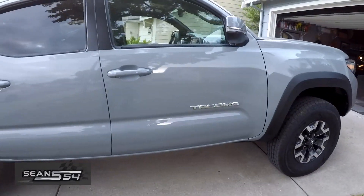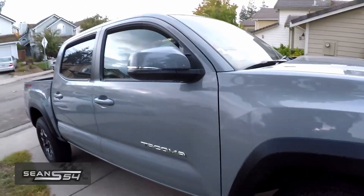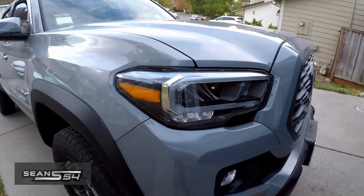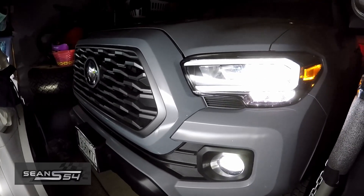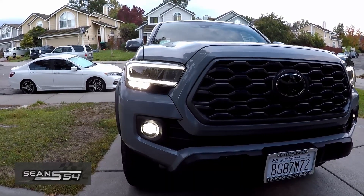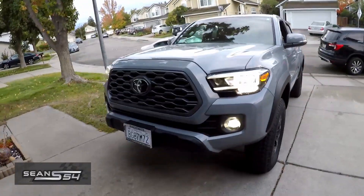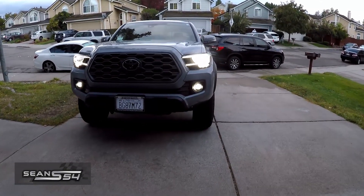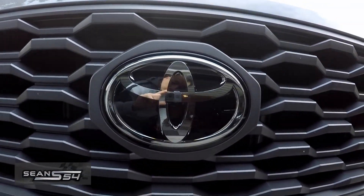The TRD Off-Road package comes with Bilstein shocks and some other off-roading capability. I'm new to the Toyota and Tacoma scene, so there's still a lot to learn. There are blinkers on the side, LED headlights and LED fog lights, LED daytime running lights, and this is the 2021 grille with the Toyota Safety Sense camera.